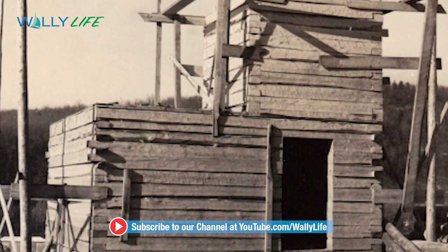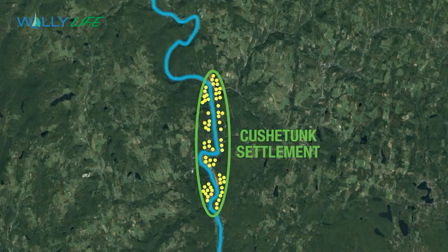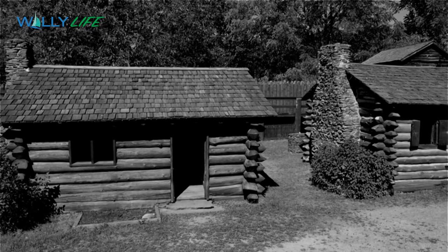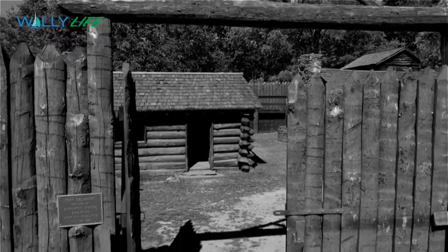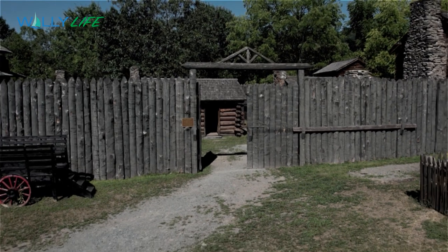Around 1760, they actually built two fortifications called the Lower Fort and the Upper Fort. One is near present-day Milanville, and one was up near Calicoon. The Lower Fort at present-day Milanville is what is approximated by the creation of Fort Delaware.